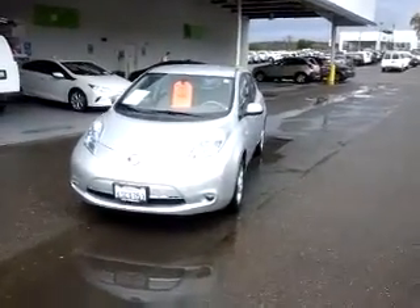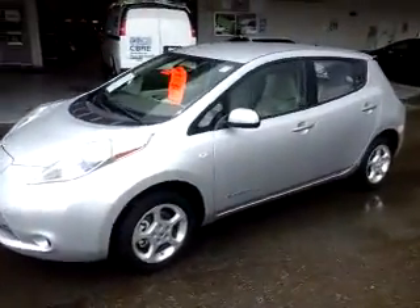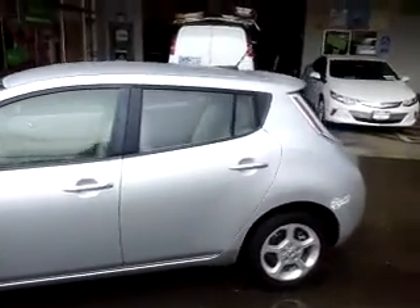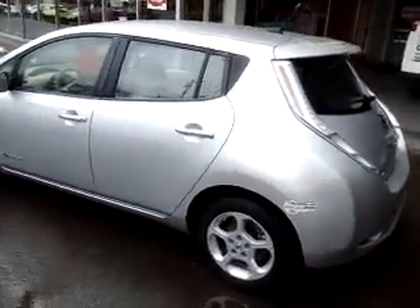Good afternoon, this is Bill with McConnell Auto Center up in Healdsburg. Wanted to take a quick video here of our 2011 Nissan Leaf — this is an SV, silver in color. Come around to the back here. It's a little bit of a rainy day; it's a silver metallic, so if the sun was out you'd catch a little bit of the fleck in the paint.